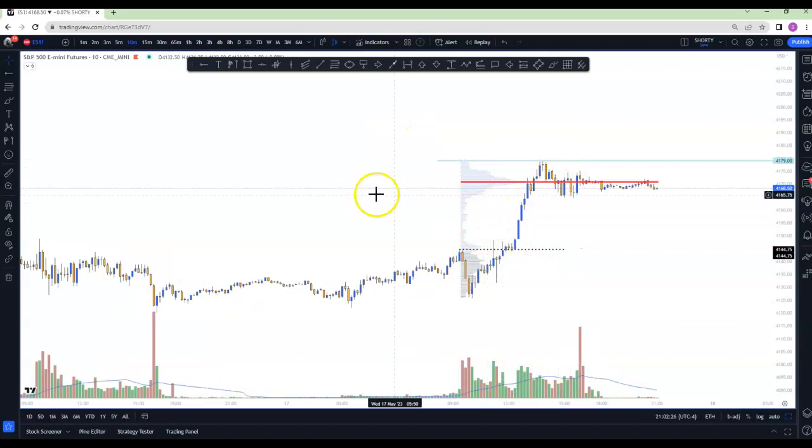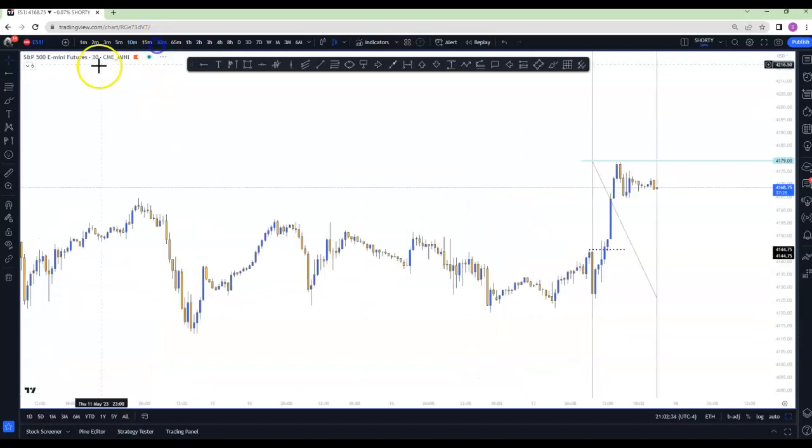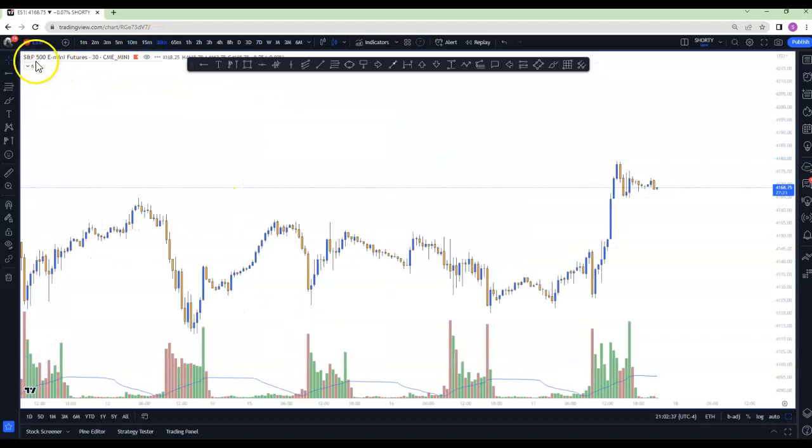Today, the idea behind the scenario that worked was pretty much scenario one: your PD value area high along with the CPOC.